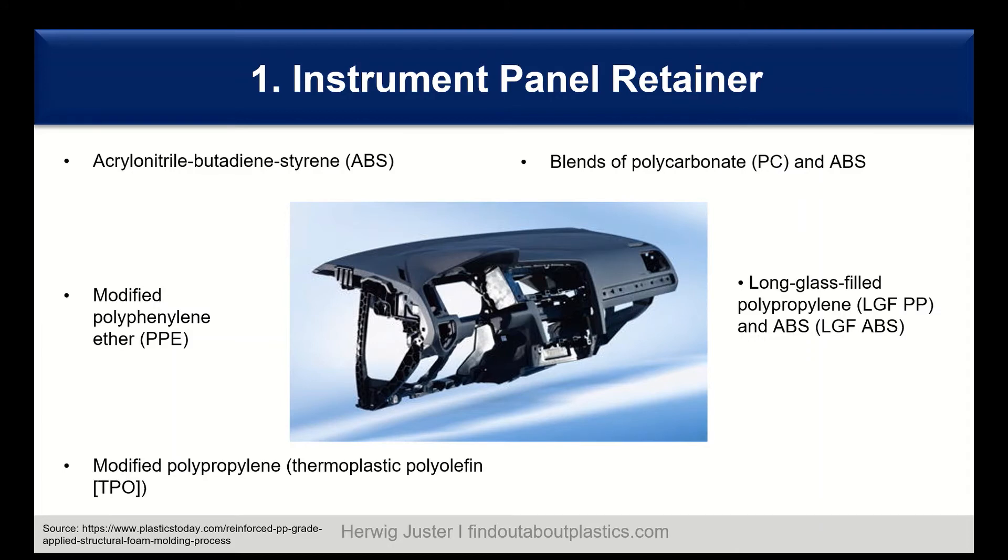Another material we see are long glass fiber filled compounds, in particular long glass fiber polypropylene and long glass fiber ABS. The advantage of long glass fiber is building a three-dimensional skeleton, which leads to enhanced reinforcing abilities and impact behavior. Combining long glass fiber with polypropylene gives a huge cost and performance advantage, and this makes polypropylene also an engineering polymer.